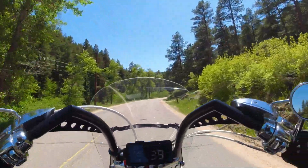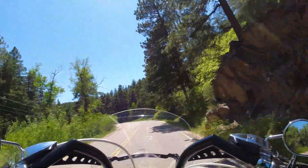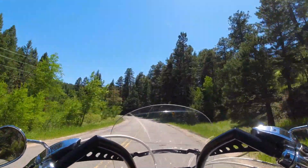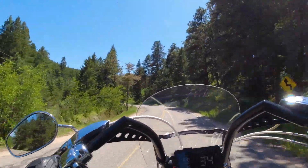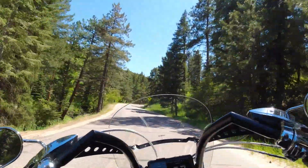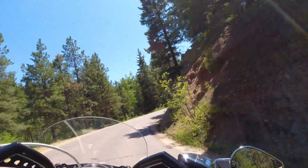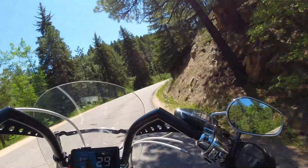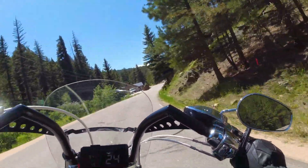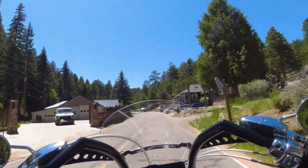If you knew this road and drove it every day, I think it would be really fun — you'd know where you could speed up, where to slow down, all the hazards. That's when it would get really fun versus always coming around a corner guessing what it'll be like, although the signs do help. That one said 20 miles an hour and we went around at about 27-29, so you can exceed them a little bit.